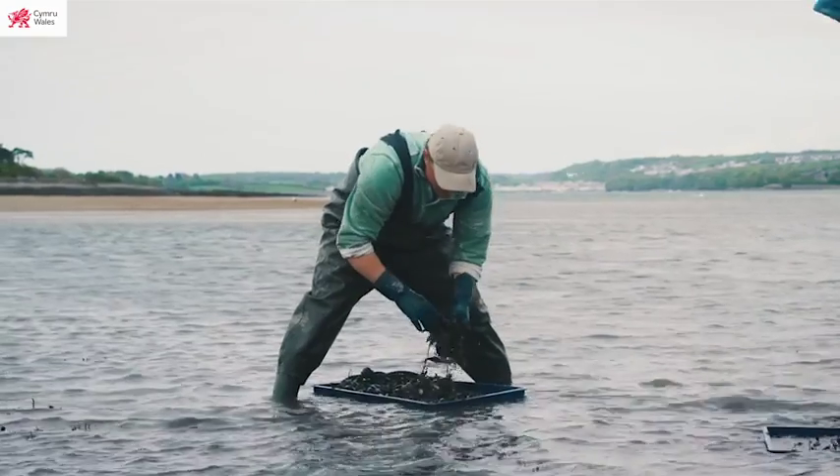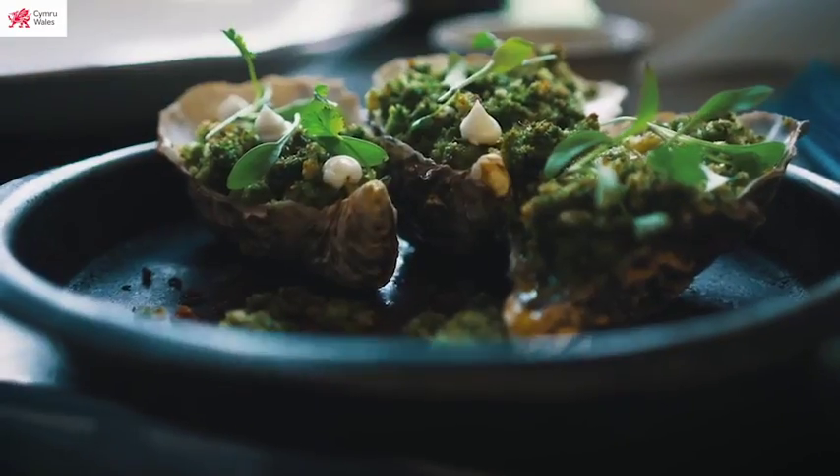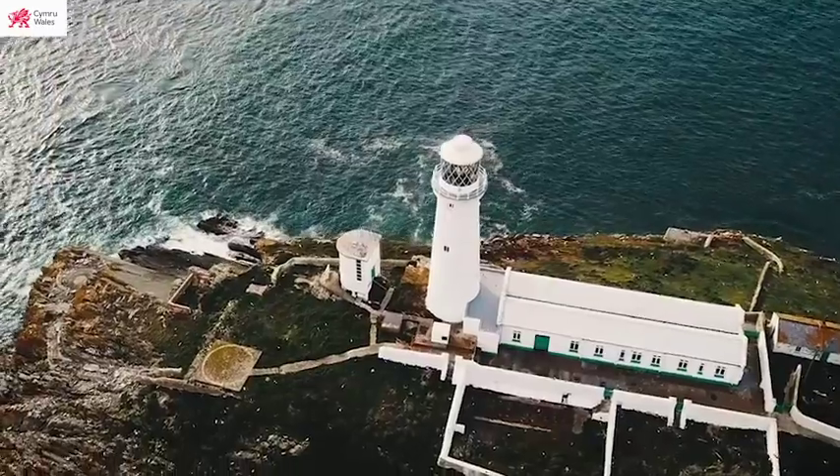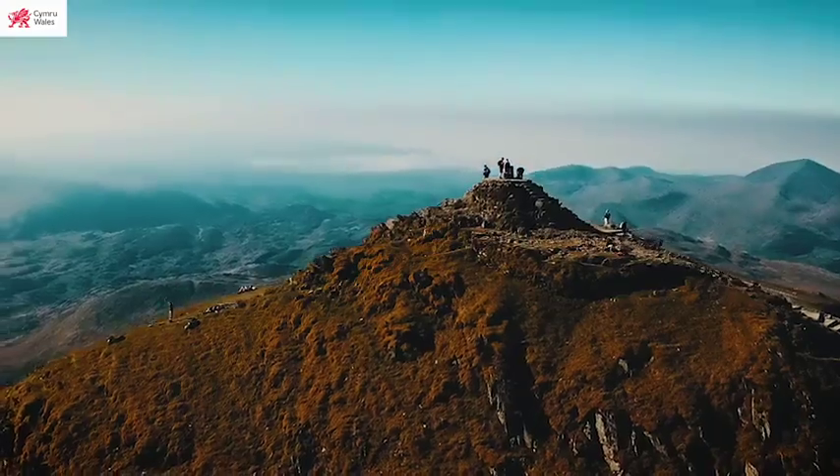The entire 45,000 acres of the Elan Valley are protected against light pollution, providing sanctuary for wildlife. The immersive itineraries include milking a cow then making ice cream, foraging on a hillside or shoreline then cooking what you find, seeing whales from a small aircraft, and walking alpacas or sheep on mountain trails.